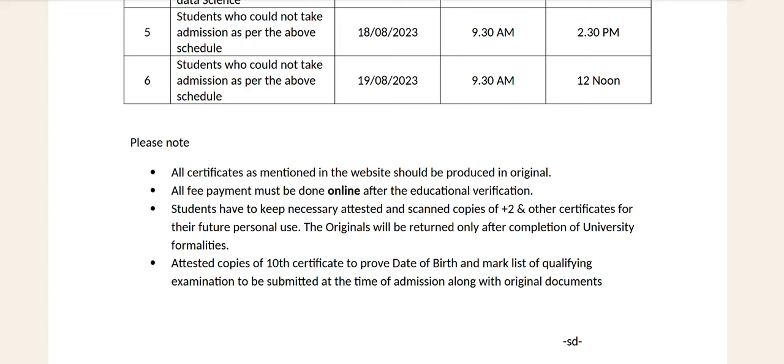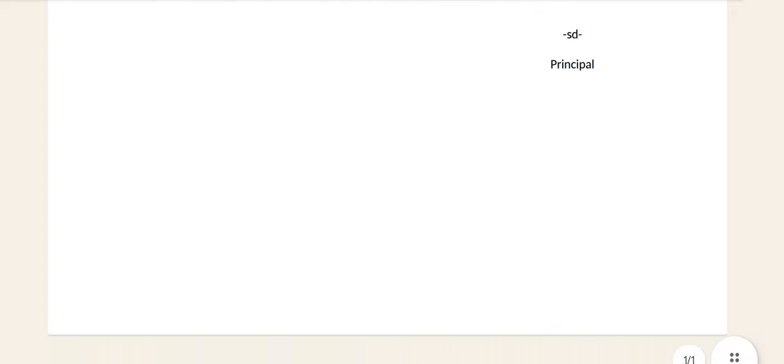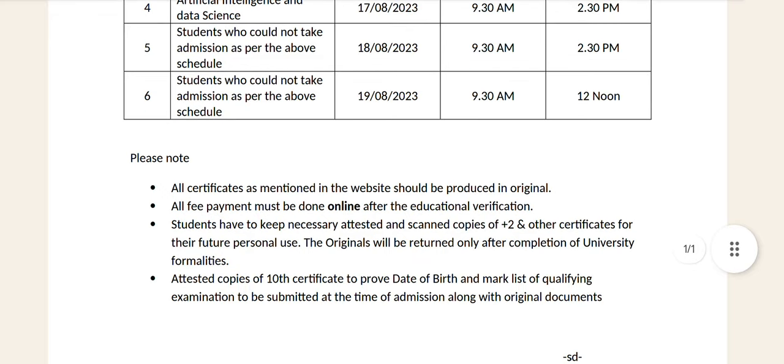Please keep the necessary attested and scanned copy of Plus II. Attested copy of 10th Certificate as proof of date of birth and marklist of qualifying examination to be submitted at the time of admission along with the original. This is the certificate of attested copies. You are self-attested — it is not a Gazetted Officer attestation.